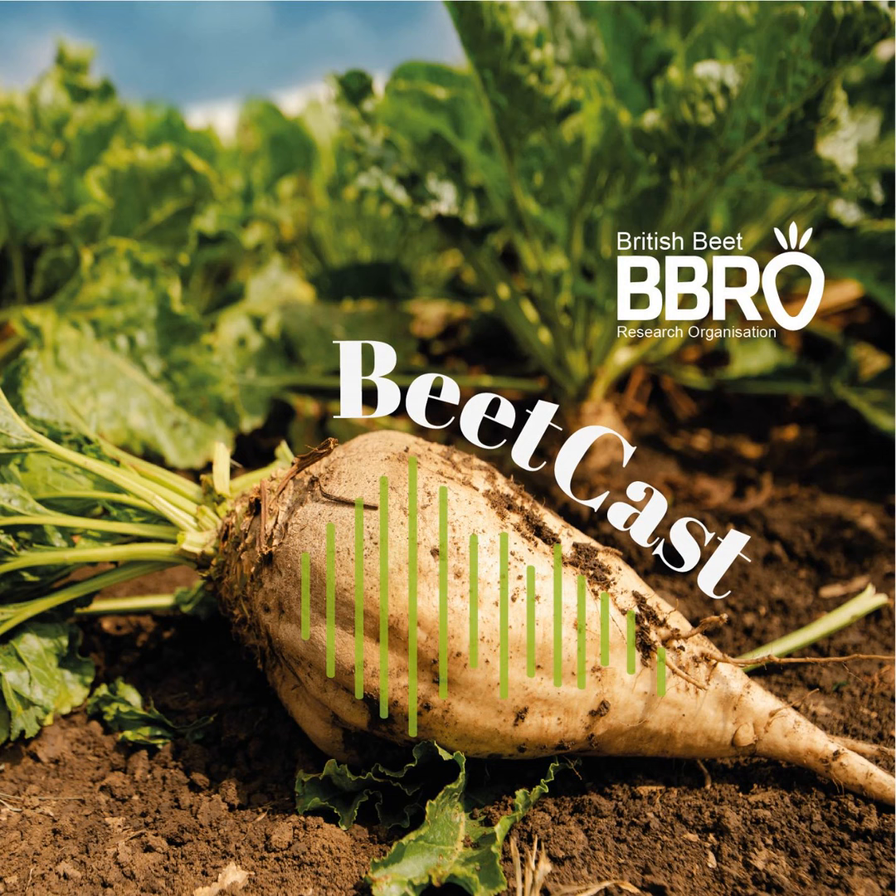Welcome to the August edition of BBRO Beecast. I'm Francesca Broome, your host and Knowledge Exchange Manager for BBRO. Sugar beet is rarely a priority in August, but with the stop-start cereal harvest you might just find yourself with a little extra time this year to check your crop. So whilst your first assessment should be for foliar disease, we'd also like to encourage you to think about your varieties and how they have performed. In this month's podcast we meet with Dr Simon Bowen and Dr Georgina Barrett to discuss variety traits, and we hope this will help you to select the right traits for your farm from the 2024 RL.